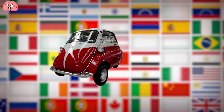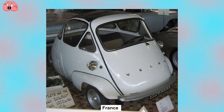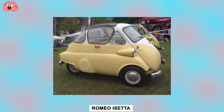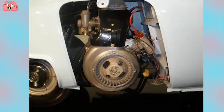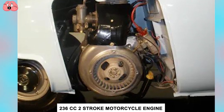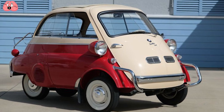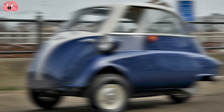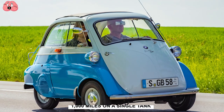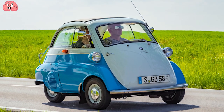Different countries got their own license to produce their own versions but stuck to the basic dimensions. France made the Velam, Argentina the DiCarlo, and Brazil the Romi Isetta. This bubble car runs on a 236cc split-single two-stroke motorcycle engine and could reach its top speed of 31 miles per hour in a hopping 30 seconds. Its top speed was about 47 miles per hour, with up to 1,000 miles on a single tank. Not bad for something so tiny.